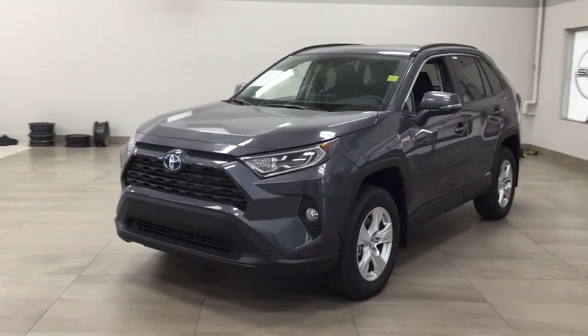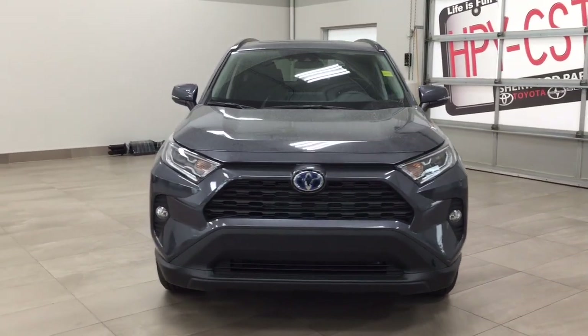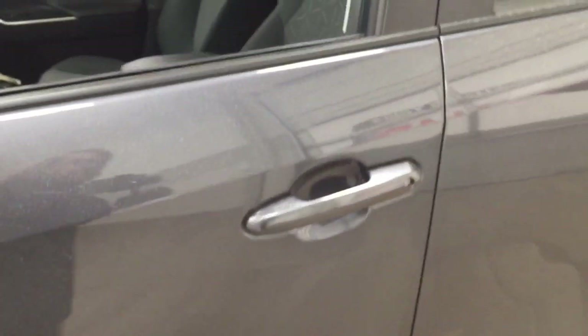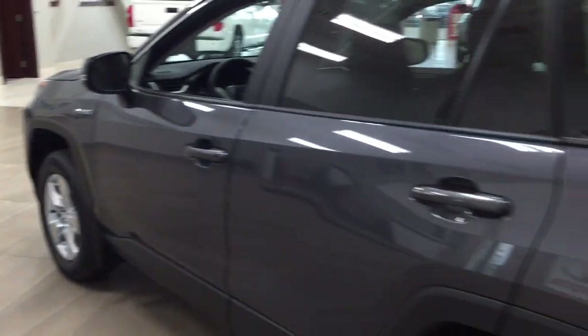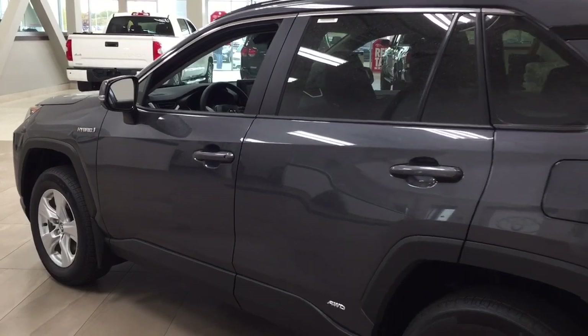A couple of the exterior features that you will see on this Hybrid XLE include its daytime running lights. You also have your fog lamps. Taking a closer look on the side, you have your 17-inch aluminum alloy wheels. You also have the integrated signal lamps as well as your foldable mirrors. Taking a look on the inside of the mirror you're going to see your blind spot monitoring indicator, which will actually light up just letting you know there is another vehicle right beside you. The color we're taking a look at today is magnetic gray.